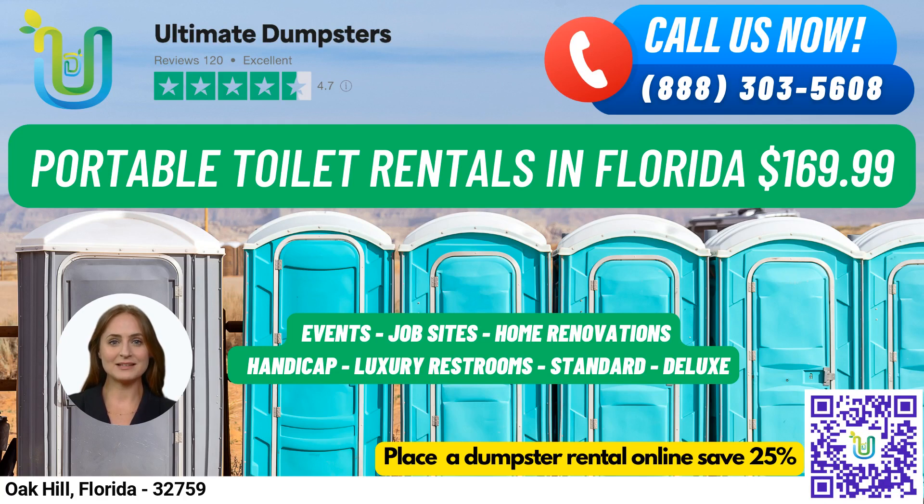No matter what your rental needs are, we have you covered. And if you're in Oak Hill, Florida, you'll be happy to know that we're currently offering 25% off dumpster rental orders when you place an order online. So whether you're planning a job site, event, wedding, home renovation, construction project, or school function, give us a call or use the QR code in this video to place your order online.